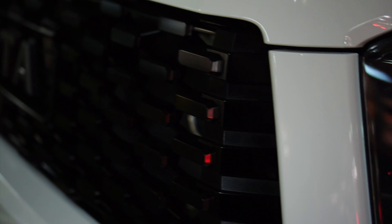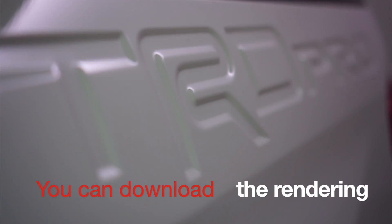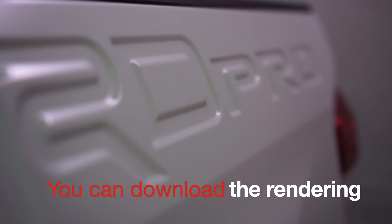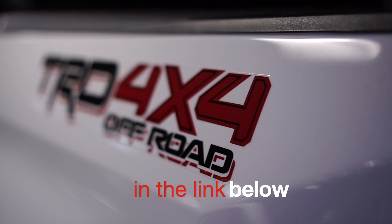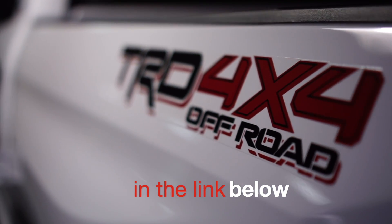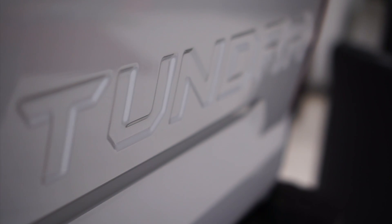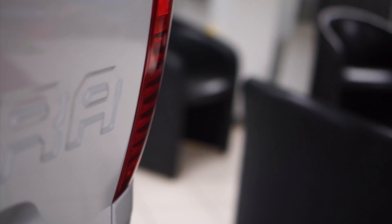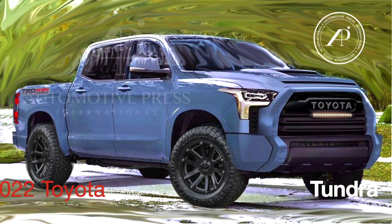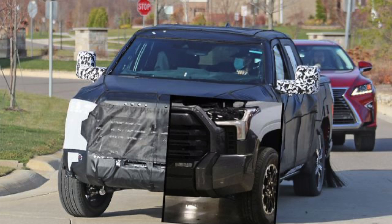The four renderings you just saw are the most accurate renderings you will ever see for the 2022 Toyota Tundra. Based on all my investigation, research, insight, and connections within the auto industry, I finally came up with what I believe is 90 to 95 percent accurate of what to expect for the brand new 2022 Tundra. Let me walk you through a quick memory lane to show you how we came up with this accurate rendering.